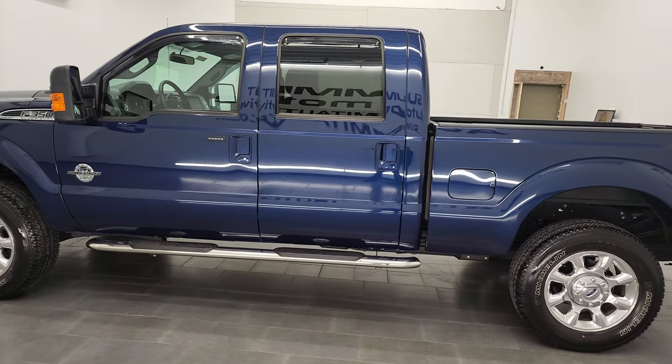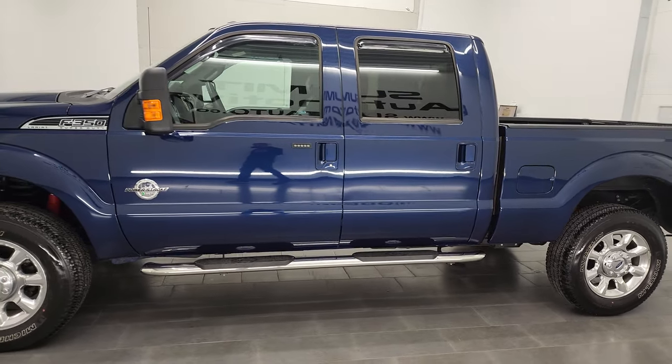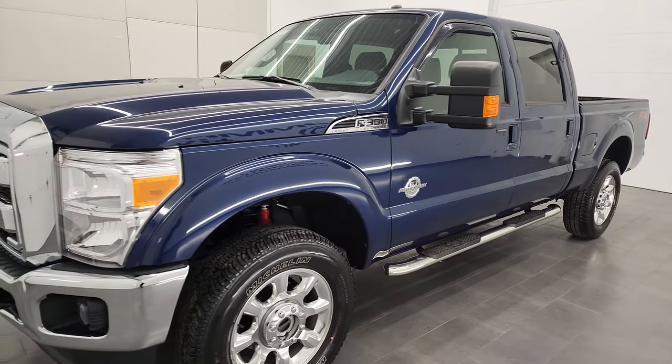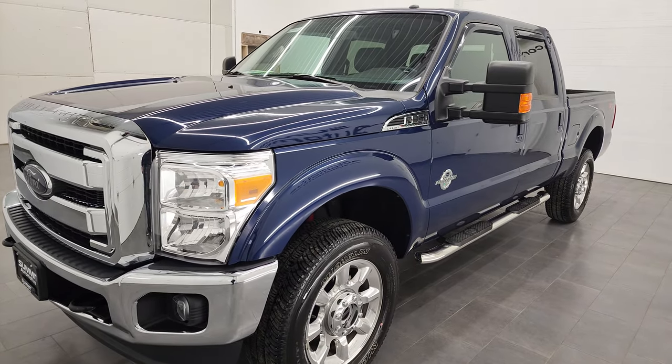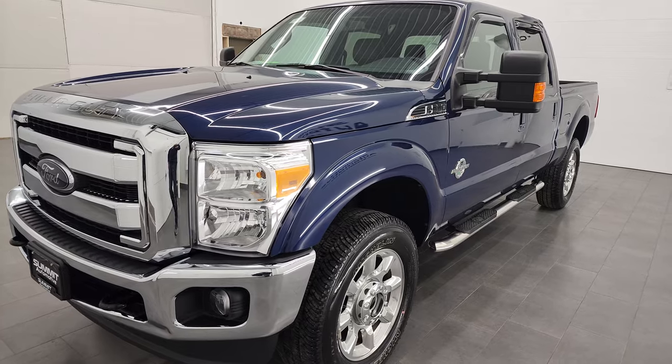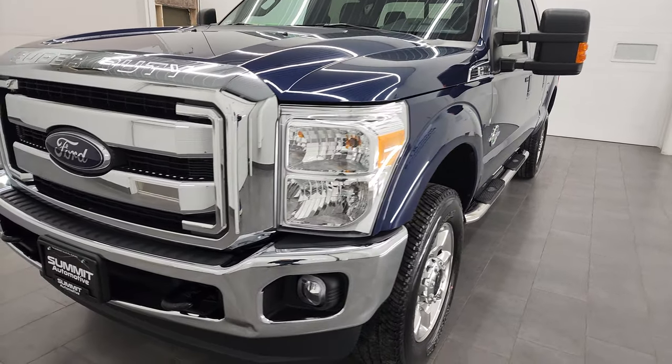This 2012 Ford F-350 has the 6.7 liter Power Stroke diesel engine. This truck has been fully safetied and inspected by our service shop, has a fresh oil and filter change, all the fluids have been checked and topped off, and this truck is 100% ready to go.